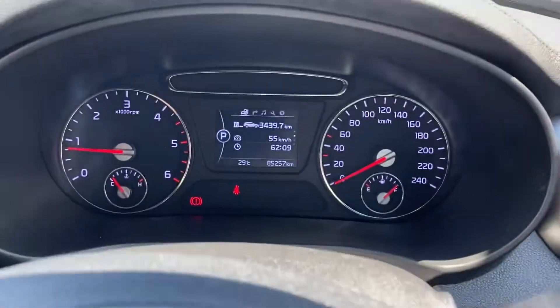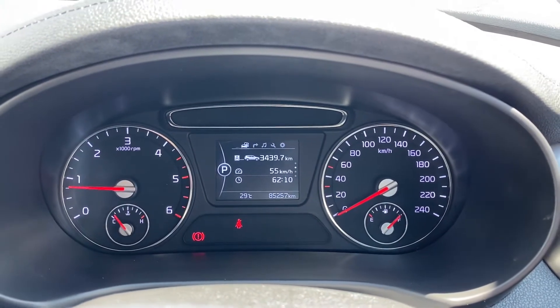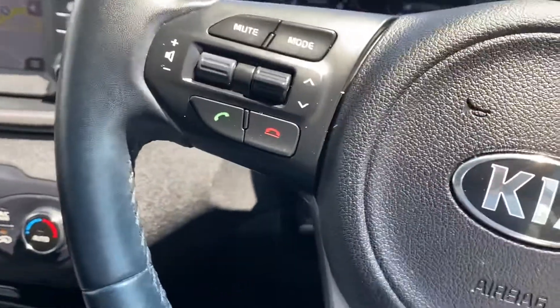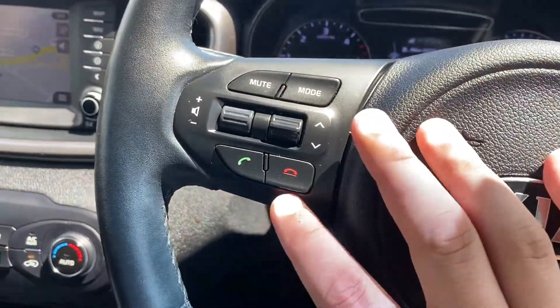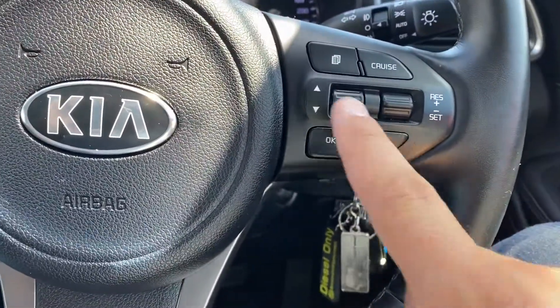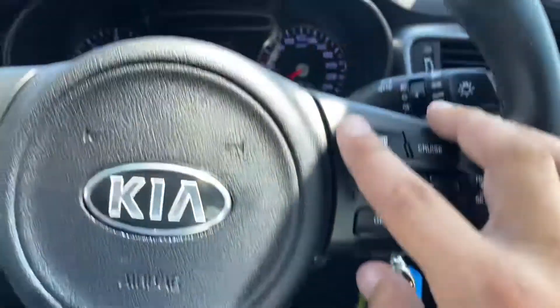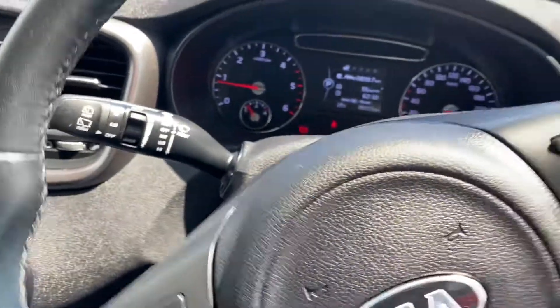Kilometers are at 85,257. Instrument-wise: on your steering wheel on the left-hand side you have all your stereo controls and Bluetooth, and over on the right-hand side your cruise control settings. The center screen is just there — automatic headlights — and windscreen wipers are on the opposite side.